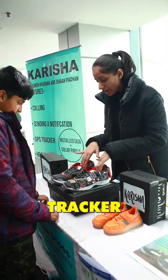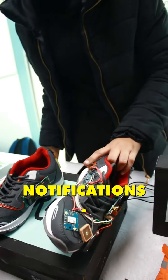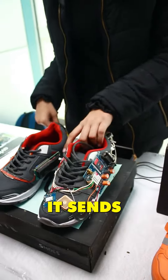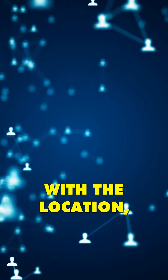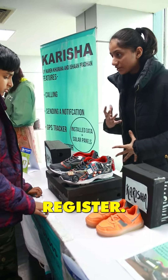It has a GPS tracker to track the location of the user. It has two main features: calling and notification. When I press the notification button, it sends an SOS message with the location, and when I press the calling button, a call can be sent to the registered number.